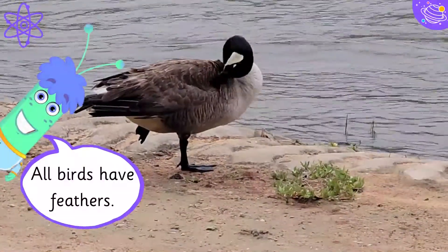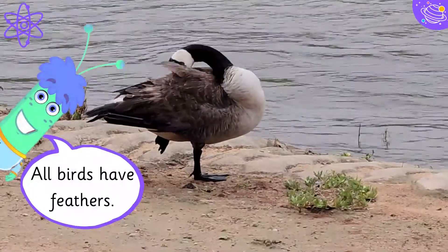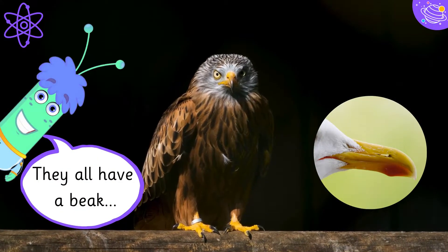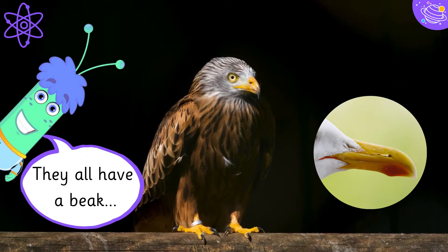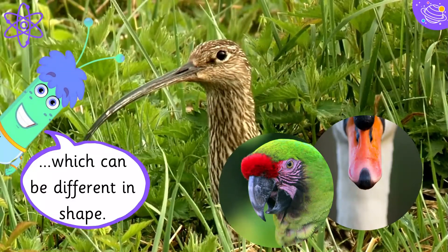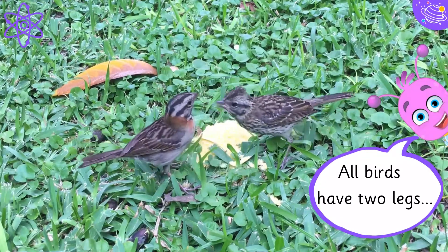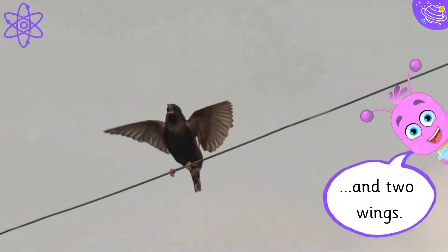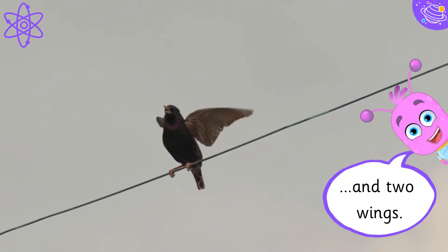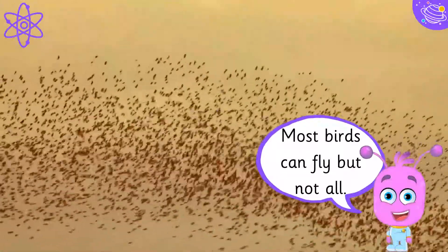All birds have feathers. They all have a beak, which can be different in shape. All birds have two legs and two wings. Most birds can fly, but not all.